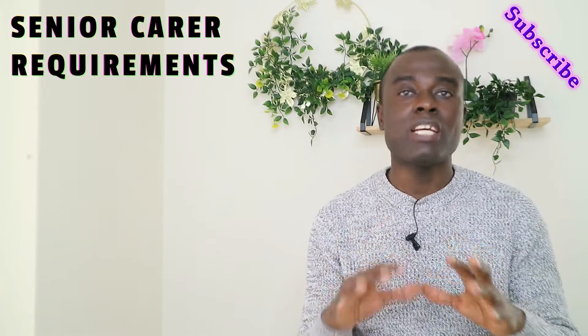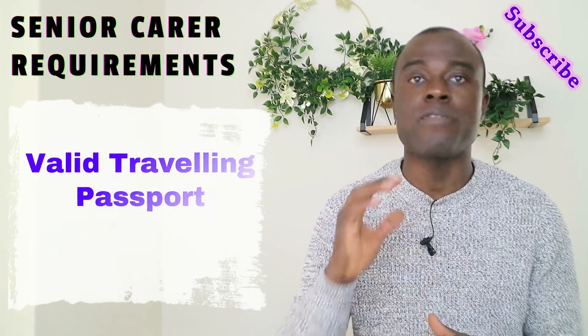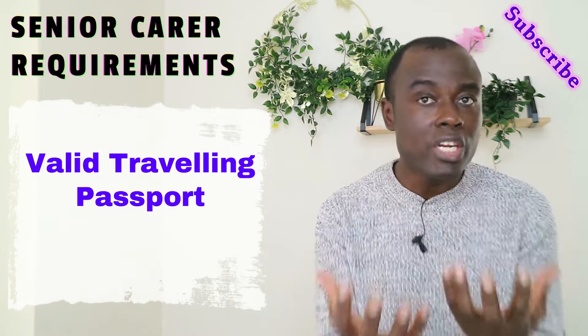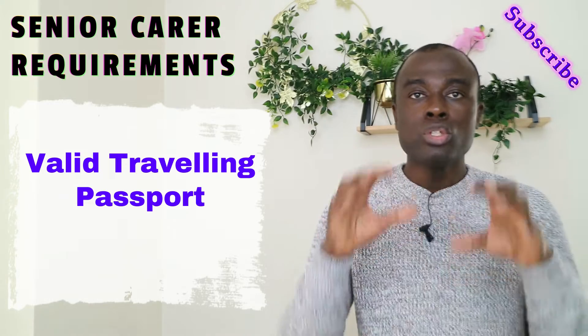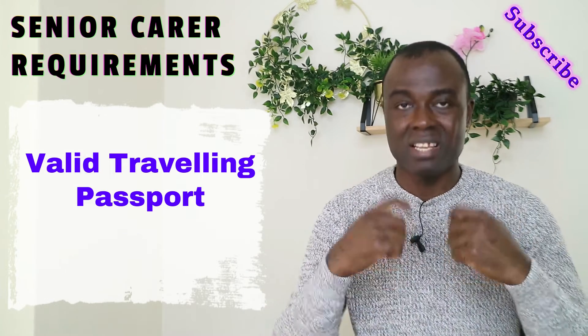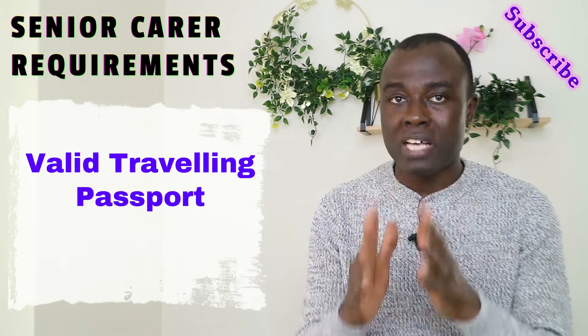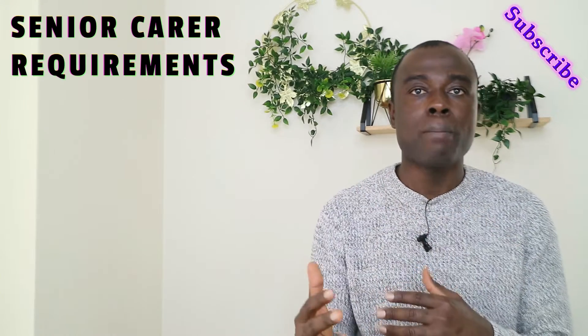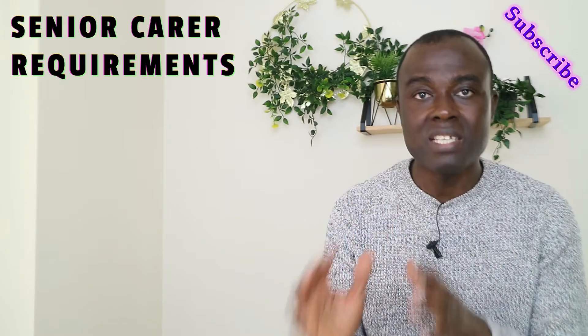The next requirement is a valid travelling passport. If your passport is going to expire very soon, I will advise you to renew it. You don't want to get stuck in the middle of the process, so please renew your passport if it's expiring soon.